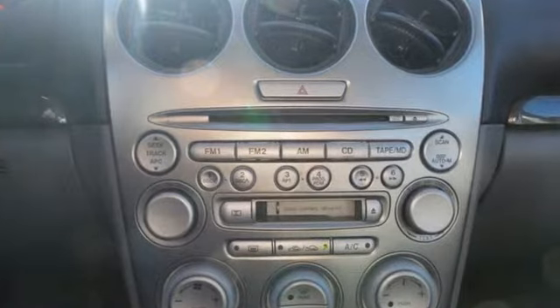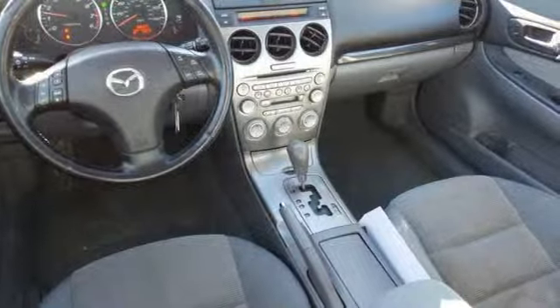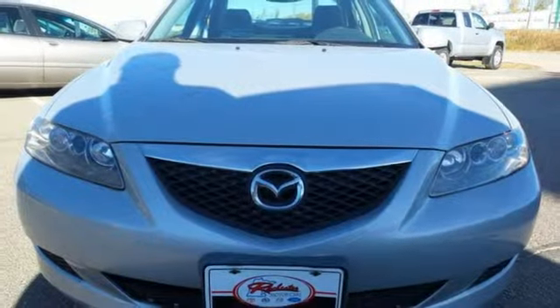This sleek Mazda 6 offers stylish design inside and out with an array of high-tech features for your enhanced comfort, safety and convenience.